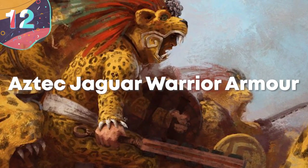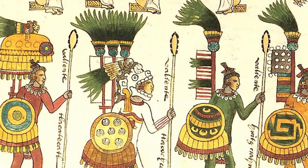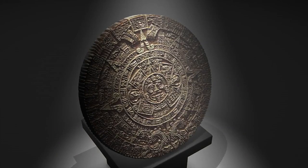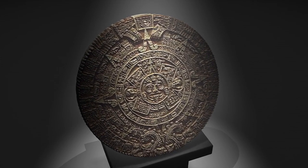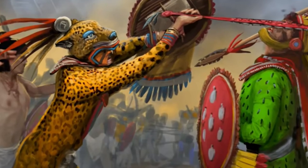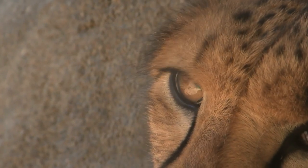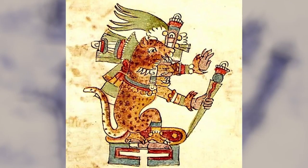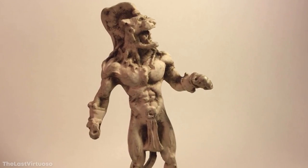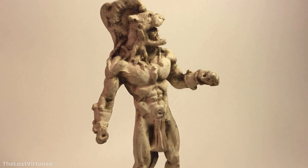Number 12: Aztec Jaguar Warrior Armor. The Aztec Empire had a number of different classes of fighters amongst their ranks, but the most elite of them all were known as the Cuajo Celoto, or what are now referred to as the Jaguar Warriors. It was the Aztec belief that the jaguar, the most deadly cat in South America, represented the most important god, Tezcatlipoca, and by adorning themselves with jaguar motifs, they'd be imbued with the strength of their god and of the ferocious predators.